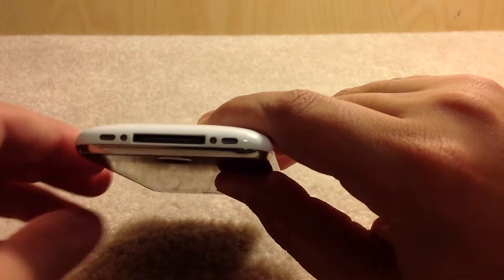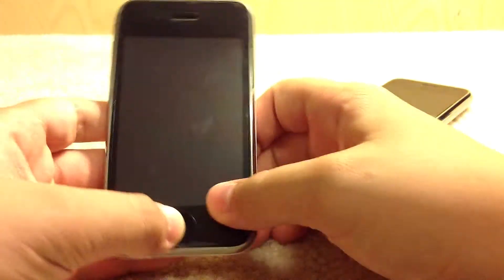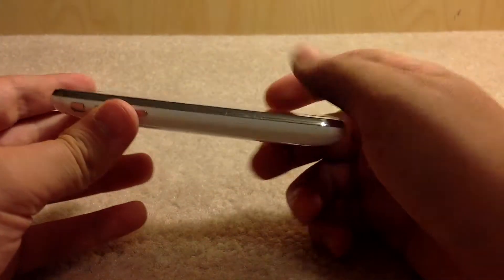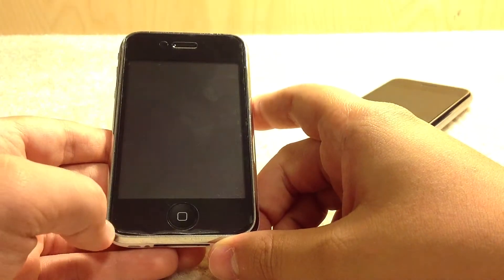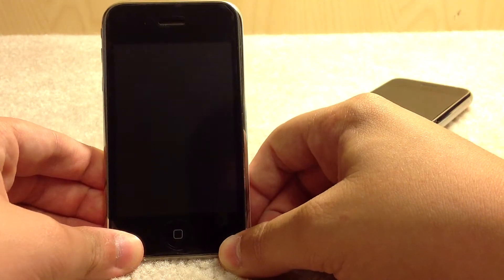After time the plastic does wear down a little bit more than metal does. But what's nice about the 3G is that it fit your hand a little bit better, and it also brought 3G networking. Now the 3GS, which was announced in 2009, first bumped the storage capacity to a maximum of 32GB, which was welcomed by a lot of people.